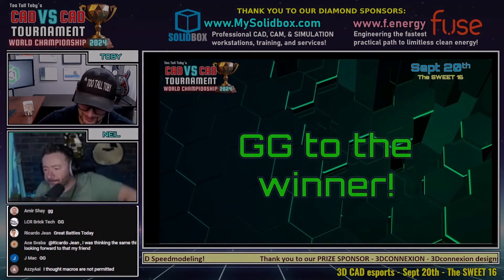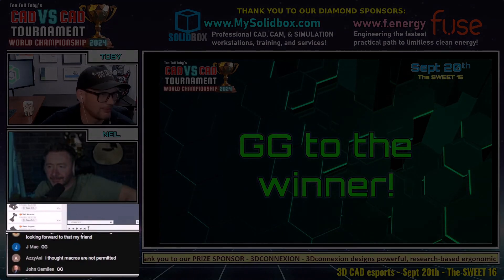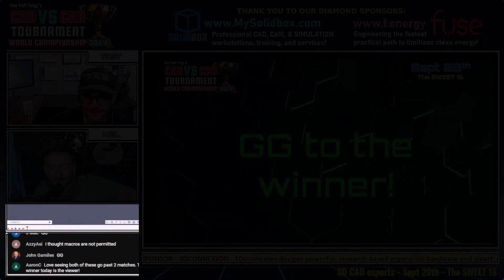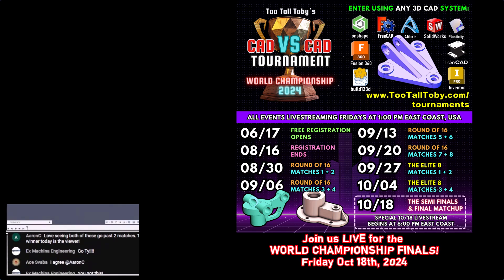We are possibly down to the final match, going to three matches again. I love how evenly matched these guys are in this tournament. Flipping back to the runner screens — I think I saw what happened with Ty at the beginning: he made that triangular shape tangent to the circular boss that's sticking up, but I don't think that was the correct approach, which caused his issues.